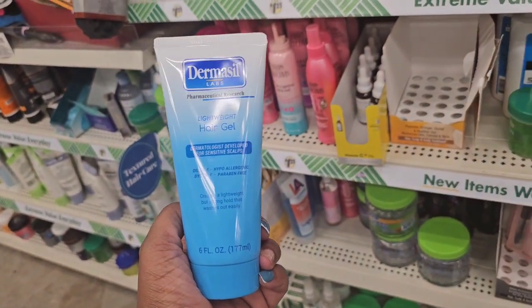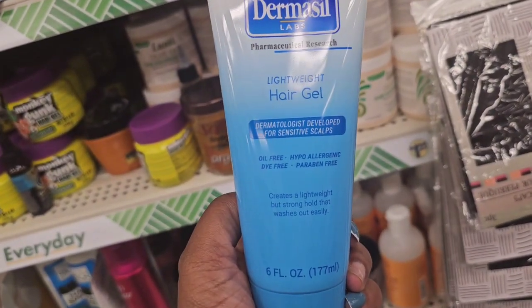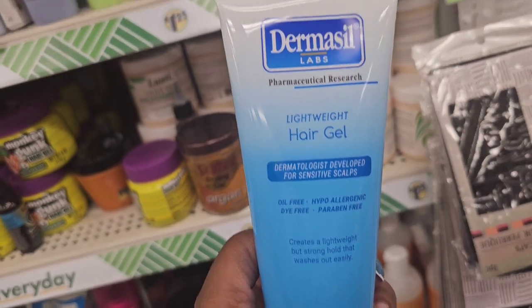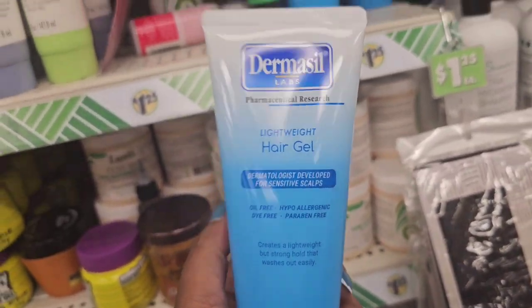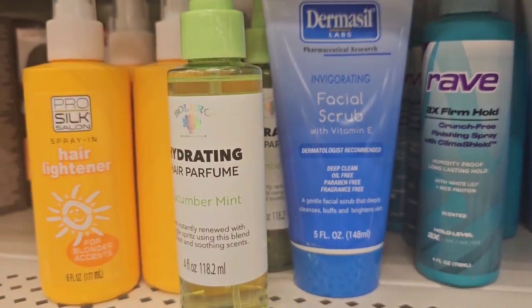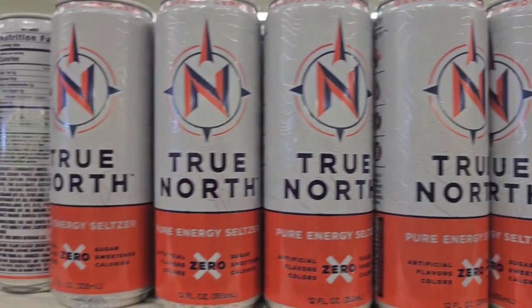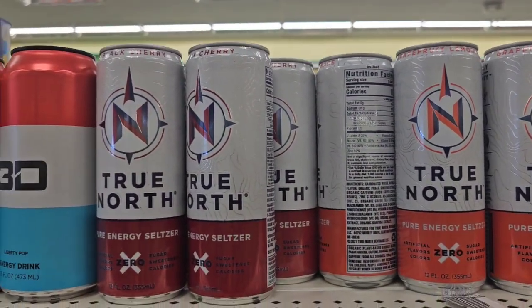I know Dermacel makes the lotion, but I did not see this lightweight hair gel — so that is new. They also have an invigorating facial scrub, which I think I've seen before. Be on the lookout if you're interested. I'm curious if this will ring up for 25 cents.